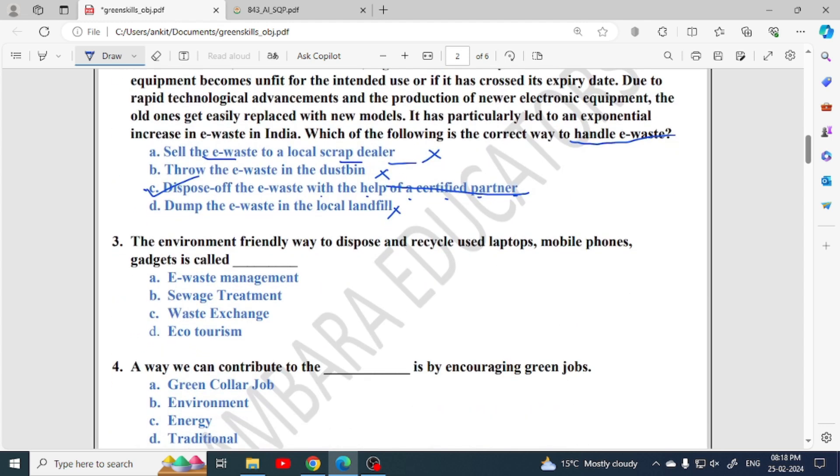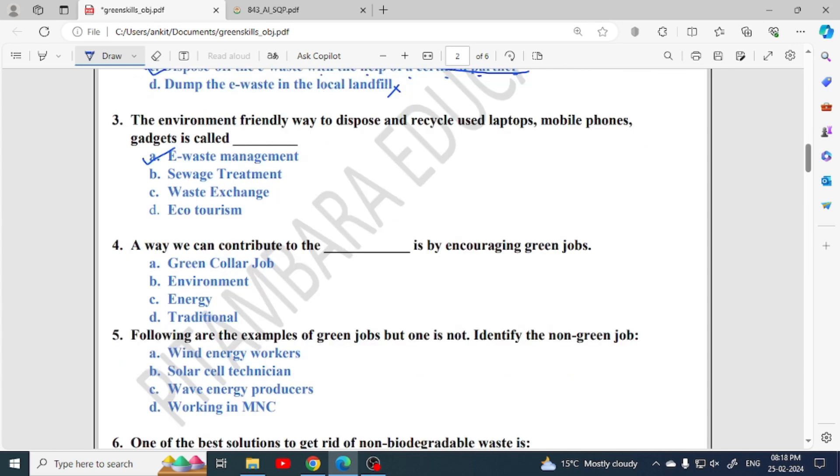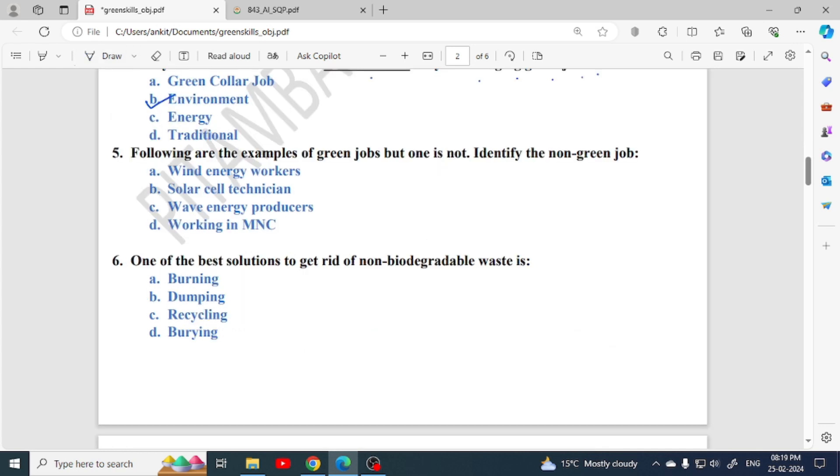The environment-friendly way to dispose and recycle used laptops, mobile phones, and gadgets is called e-waste management. Next: a way we can contribute to the environment is by encouraging green jobs. Following are examples of green jobs but one is not — working in M&C is not a green job.